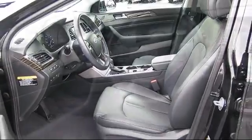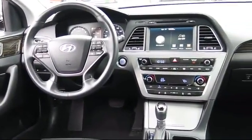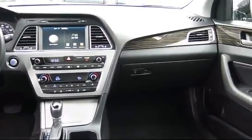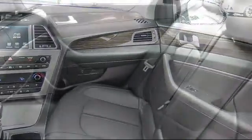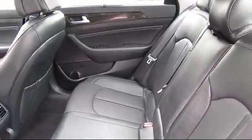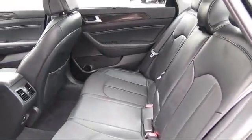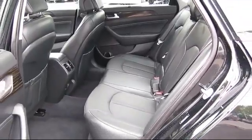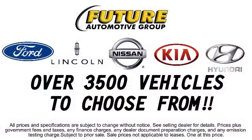Every Hyundai certified pre-owned vehicle is given a comprehensive 150-point inspection by Hyundai factory trained technicians, and every Hyundai certified pre-owned vehicle is backed by Hyundai with a 10-year, 100,000-mile powertrain limited warranty from the original purchase date, just like a new Hyundai. Additional benefits include a Carfax vehicle history report and roadside assistance for a full 10 years with unlimited mileage.